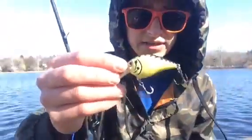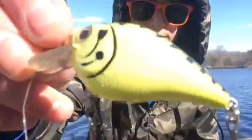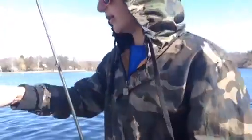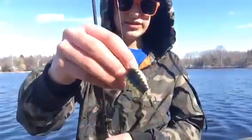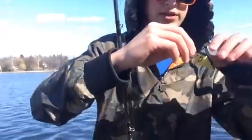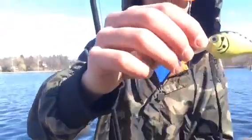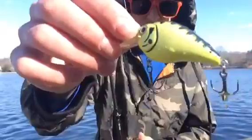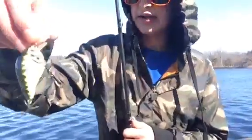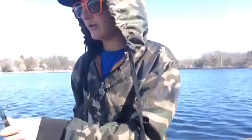Decided to switch it up, now using a little Lunker Hunt square bill crankbait. Still really windy, so I'm assuming that the crankbait will do good. This one actually has a lot of action on it compared to most — just a little shallow diving, but it has great sound and great action. I've already been surprised once, and hopefully I'll be surprised twice.